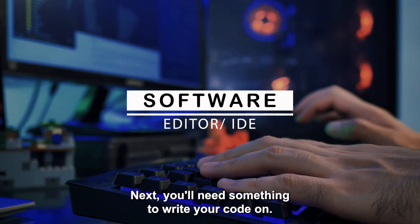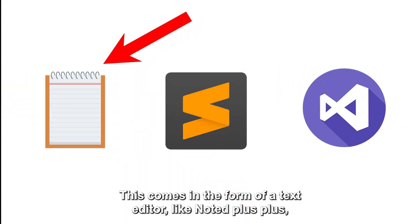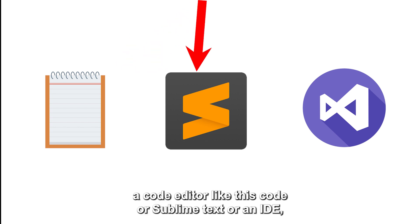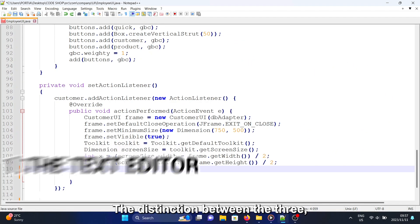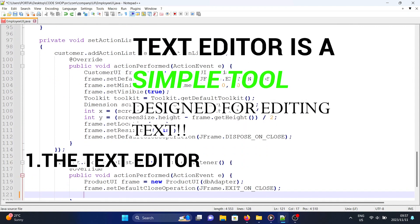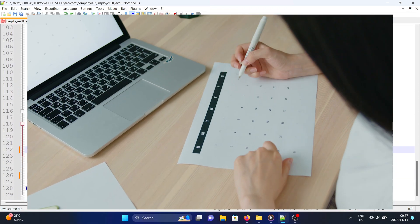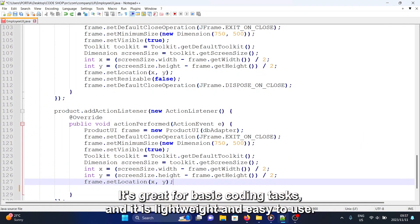Next, you'll need something to write your code on. This comes in the form of a text editor like Notepad++ or Notepad, a code editor like VS Code or Sublime Text, or an IDE like Visual Studio or Android Studio. A text editor is a simple tool for writing code — it's like a digital notepad.